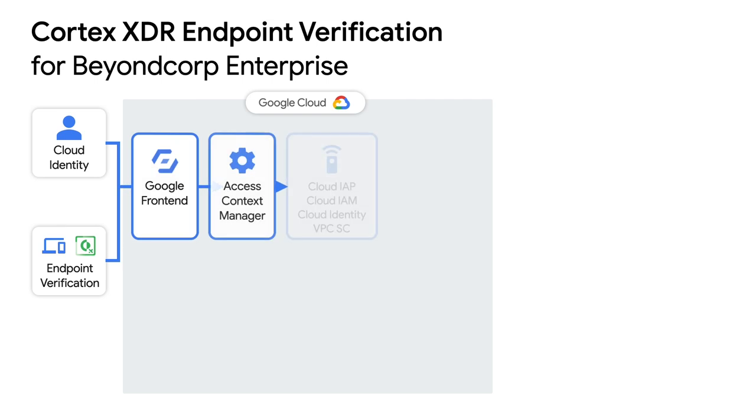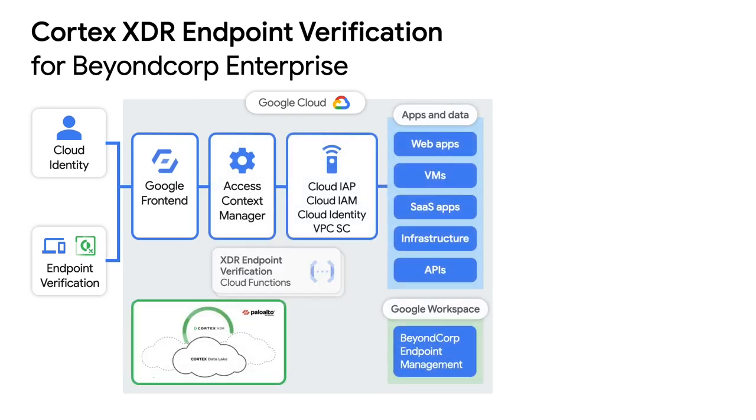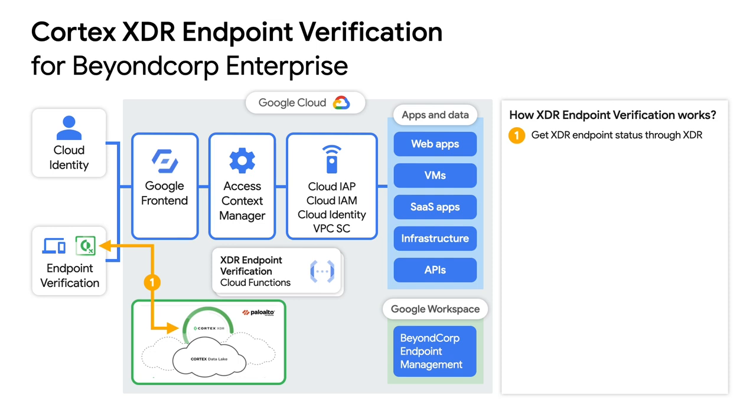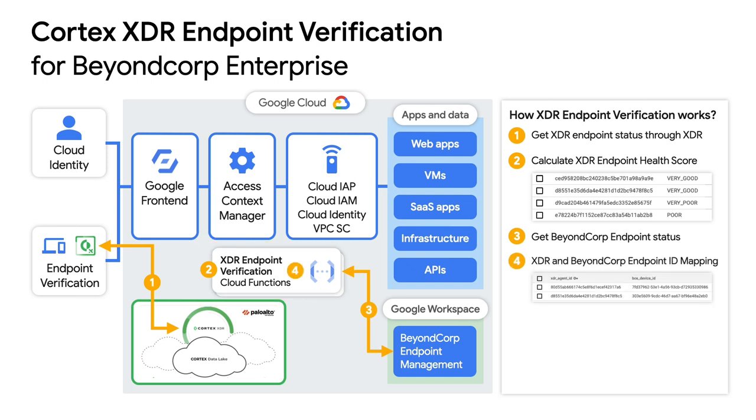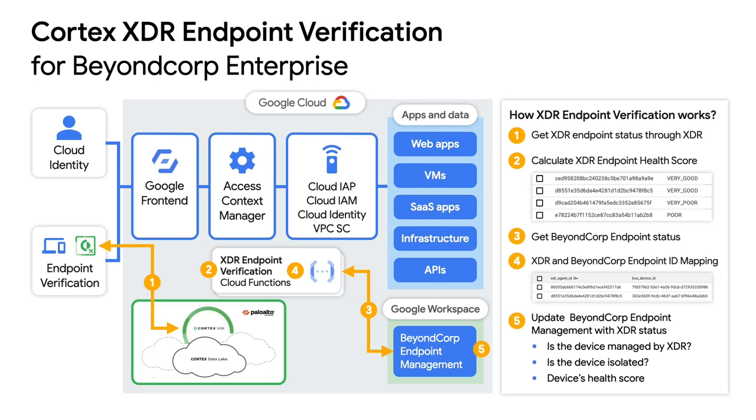Getting this agent on all devices, setting up an endpoint data store, and hooking it all up to Google's zero-trust posture sounds like a lot of work — do you have to do all of that manually? We try to make this deployment as easy as possible. You just deploy the cloud function we built to your cloud environment, and the cloud function will reach out to the Cortex XDR API. Cortex XDR reaches out to the endpoints to get their security posture information, and the solution automatically updates Google endpoint management. From there, the access level controls whether a compromised endpoint can access cloud resources and SaaS applications.